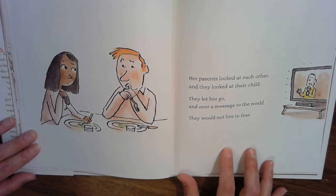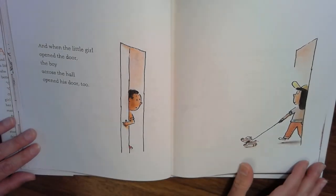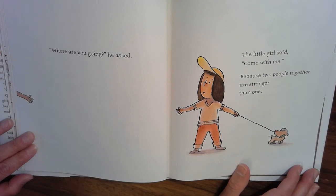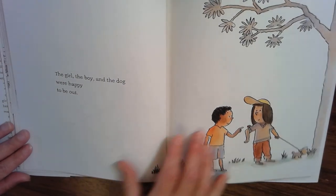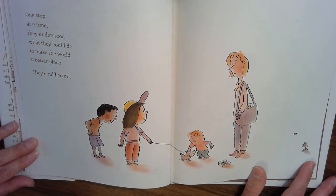Her parents looked at each other and they looked at their child. They let her go and sent a message to the world — they would not live in fear. And when the little girl opened the door, the boy across the hall opened his door too. The little girl said, come with me, because two people together are stronger than one. The girl, the boy, and the dog were happy to be out. One step at a time, they understood what they could do to make the world a better place.